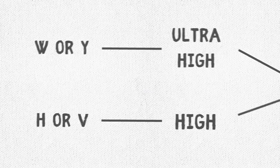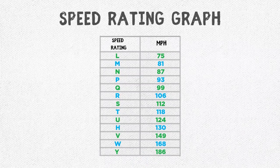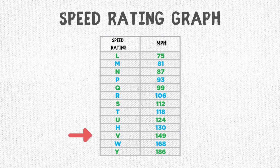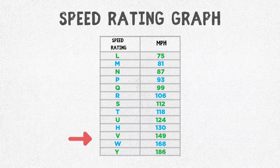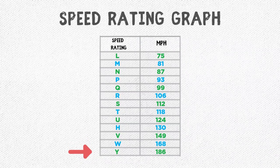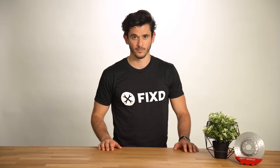We explained speed ratings in the other video, but quickly: V has a speed rating of 149 mph, H of 130, W of 168, and Y of 186. Our personal recommendation is to go with the speed rating that most accurately fits your driving style — if you're not going 168 miles per hour, we don't recommend the ultra-high performance version.